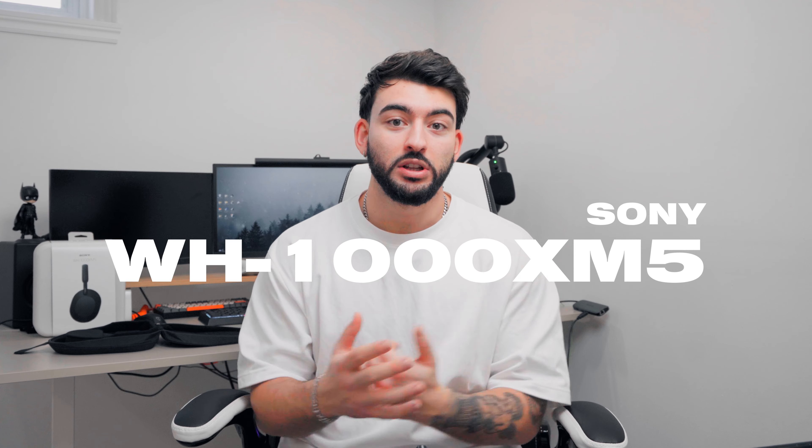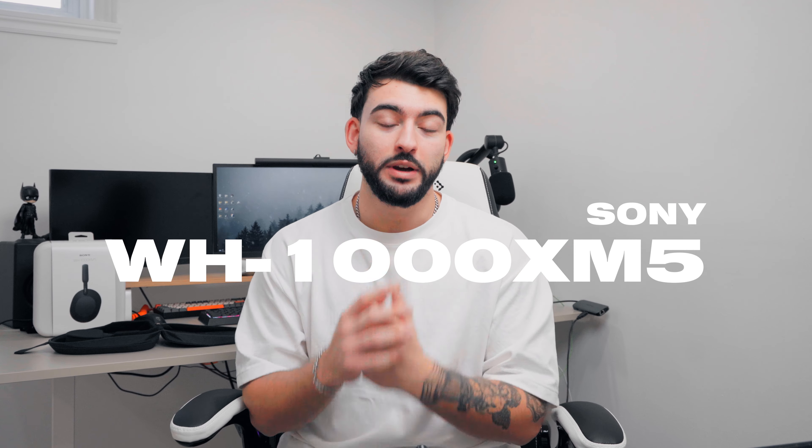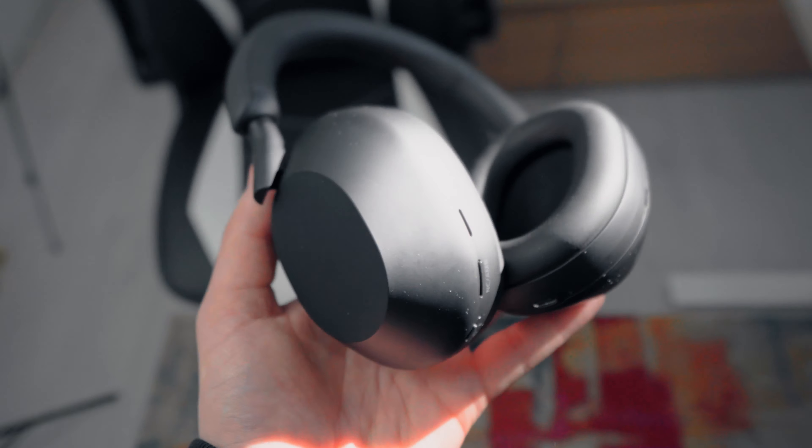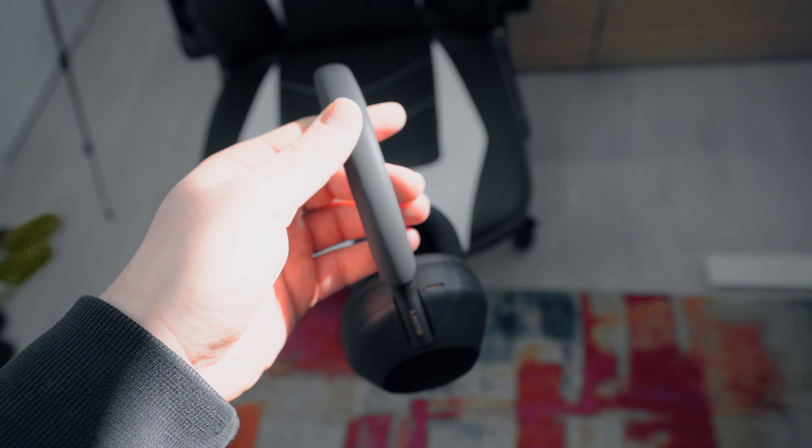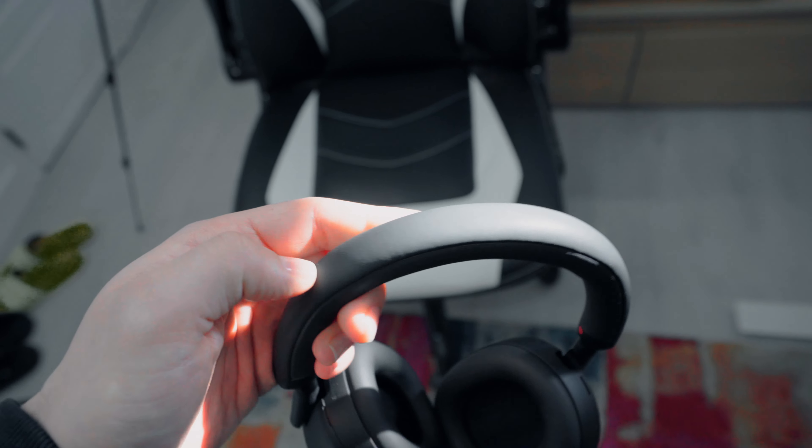Welcome back to another video. Today we're taking a closer look at the Sony WH-1000XM5. This is probably Sony's best and brightest right now. These headphones have been around for about 12 months, just over a year. I want to do a recap and update video since I haven't covered them on the channel yet.